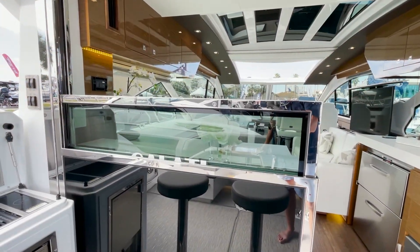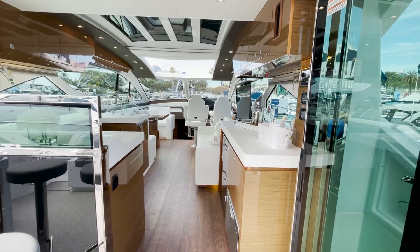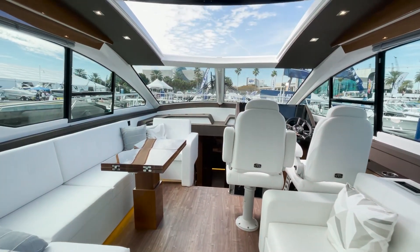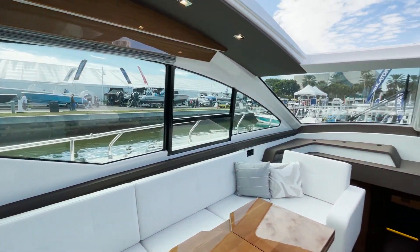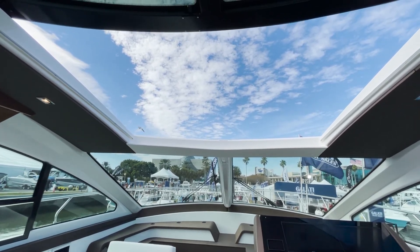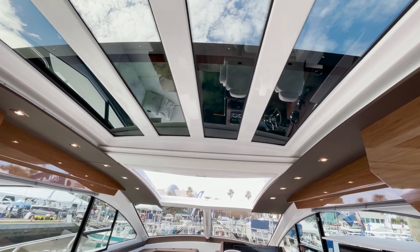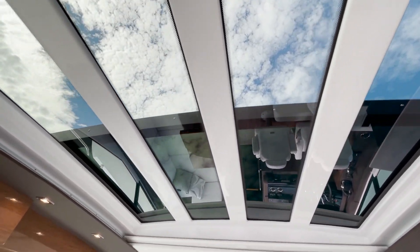We have this beautiful up-and-down window and slider doors for indoor-outdoor living, which everybody craves. As we step into this beautiful salon area, look at the amount of space, the detail, and the visibility — 360 degrees. We have a beautiful open electronic sunroof, and as we slide back here there's a sky roof as well, so you get beautiful skylight going on here. Absolutely beautiful.